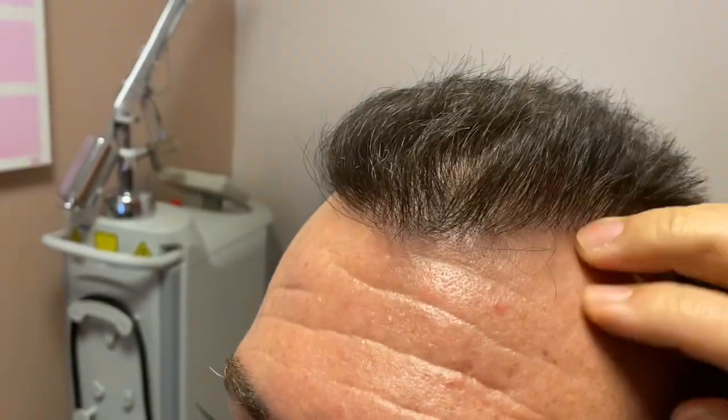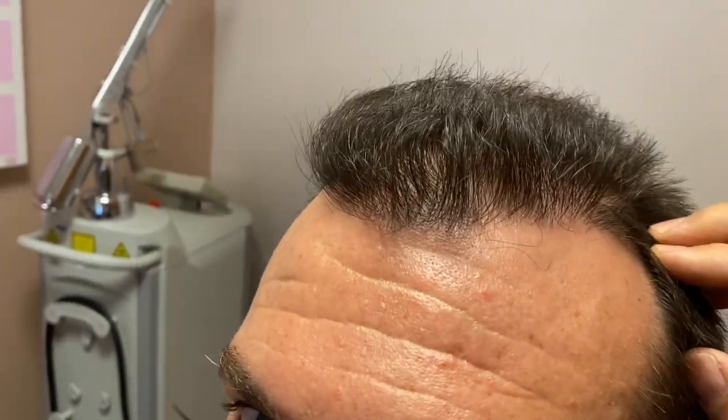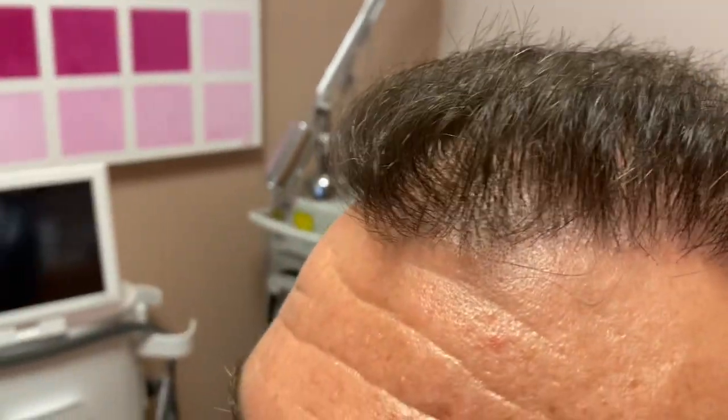We are a year over a year from an FUE transplant. This is all transplanted in the front across here — this was non-existent before on the front side, but it's all been transplanted. You can see close up how natural this is. You can't tell transplant from non-transplant.